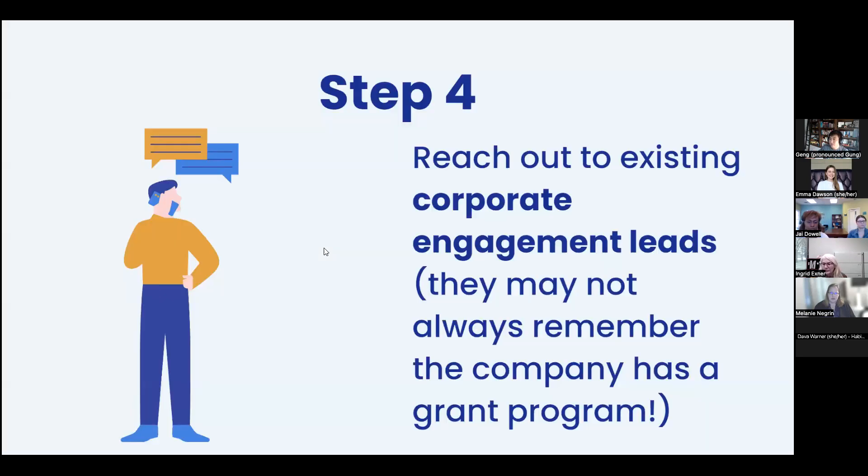Step four is reaching out to any corporate engagement leads you might have. Even smaller organizations may not have this program yet — you might plant the seed for them to start one. For folks already engaging a lot of corporations with volunteering, it's worth asking: 'Hey, I just learned about this on a webinar — do you guys have a program like this? You guys already do so much for us, but it'd be great to take advantage if there was a program like this.'